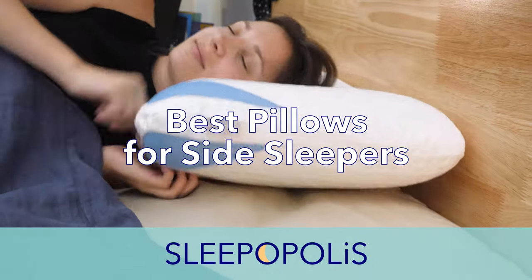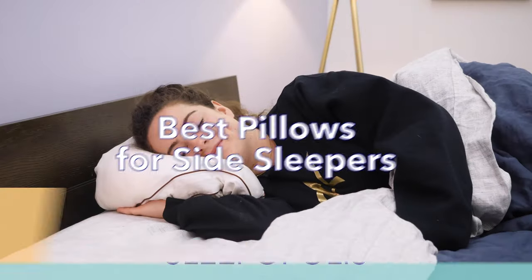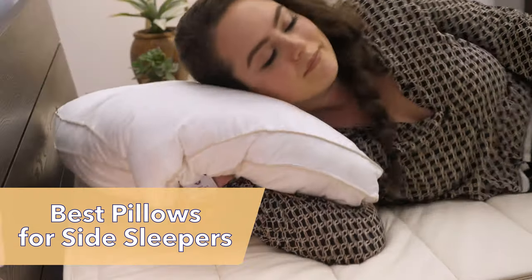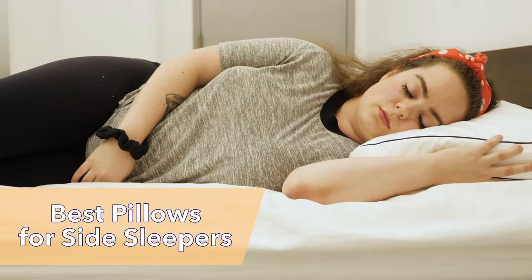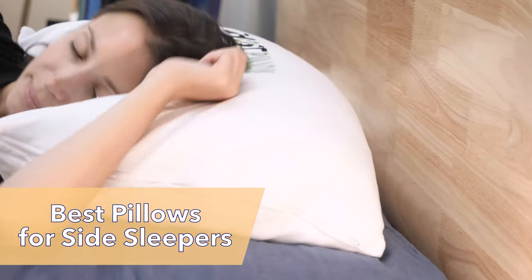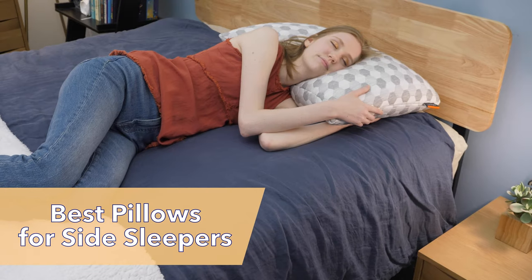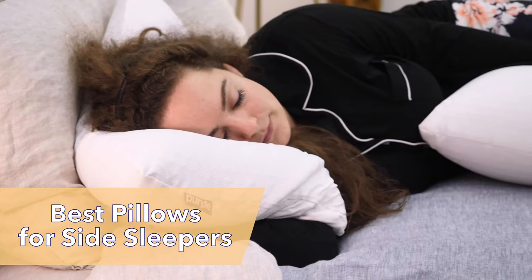Hi everyone, I'm Madison from Sleepopolis and in this video I'll be counting down 2021's best pillows for side sleepers. Side sleepers need lofty pillows with firm to medium firm feels to prevent neck and shoulder pain. As a side sleeper myself, I am super picky about the pillows I'll use because I wake up with a sore shoulder or a crick in my neck after sleeping on a pillow that's too soft or too flat. I've picked out some great options for side sleepers, so stay tuned to learn which might work best for your needs.